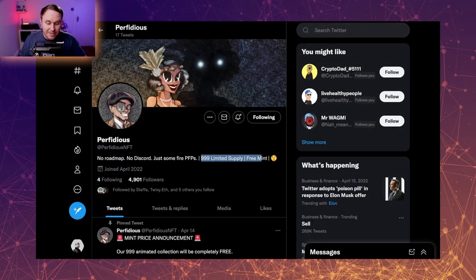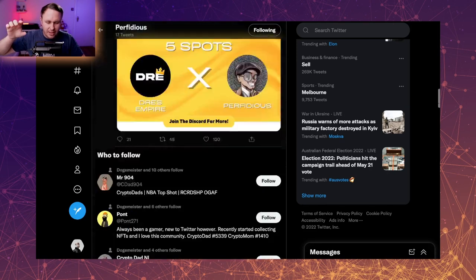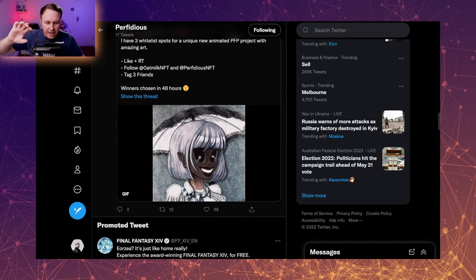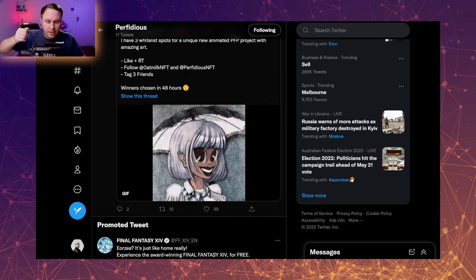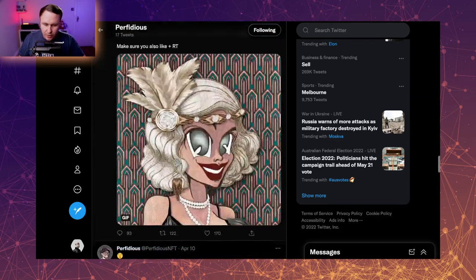Another one coming up — this one has a limited supply of almost a thousand, but they've almost got 5,000 followers. This one looks kind of cool. The art is interesting — it's got a different kind of style and twist to it. It's not just that cute PFP meta. I am starting to see this kind of artwork kick off a little bit as well, which is kind of interesting and cool.